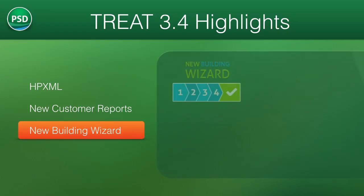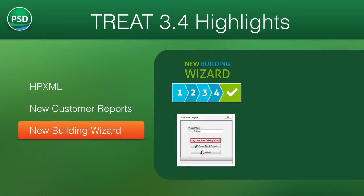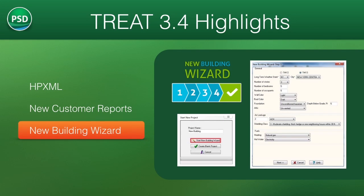By combining an hourly calculation engine with the use of simplifying logic and smart defaults, TREAT sits in the sweet spot of energy modeling tools. The new building wizard functionality provides tools to increase modeling efficiency, while the incorporated billing analysis engine and calibration assistance provide further confidence in the results.